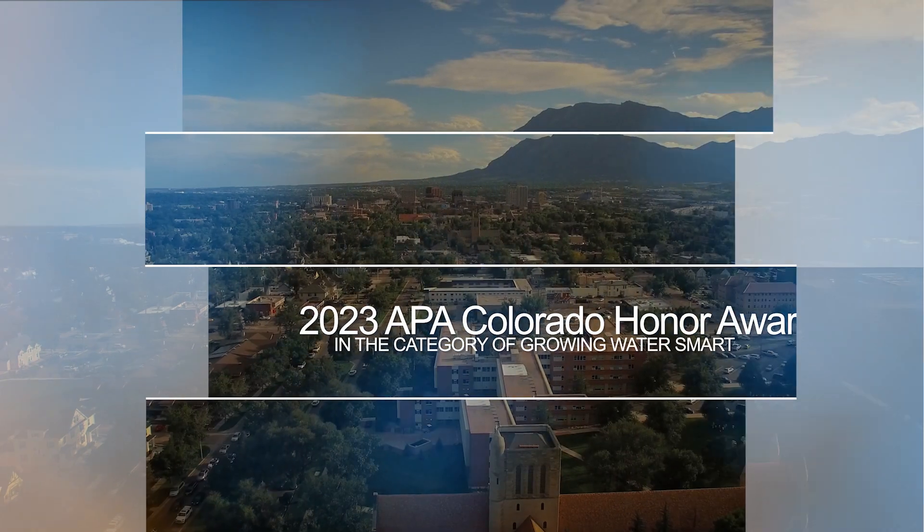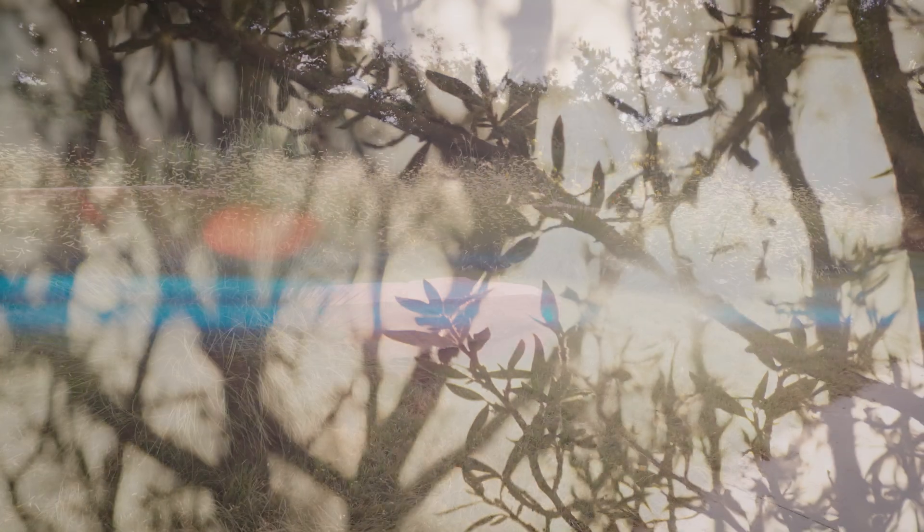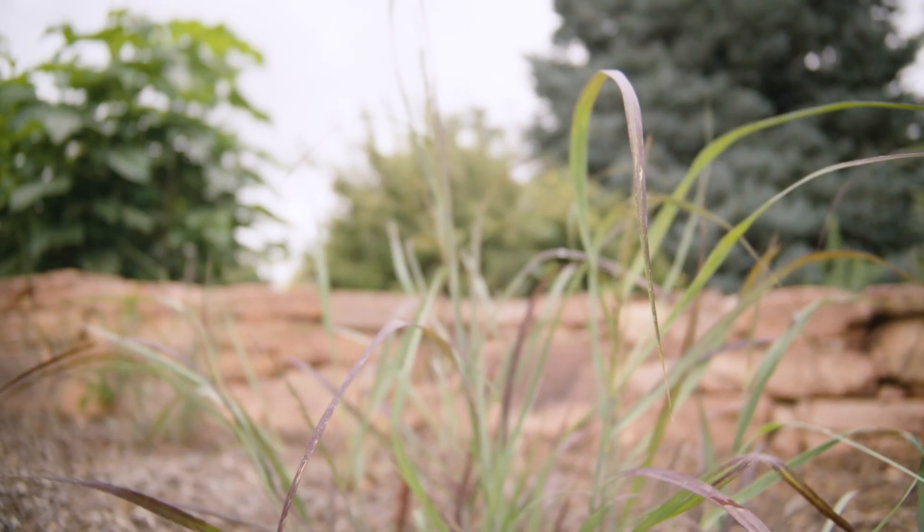We are here today to talk about the Integrated Land and Water Use Award that has been granted for the Retool COS project through APA Colorado. The Retool COS project was kicked off in December of 2019 with the goal of creating a Unified Development Code, or UDC.